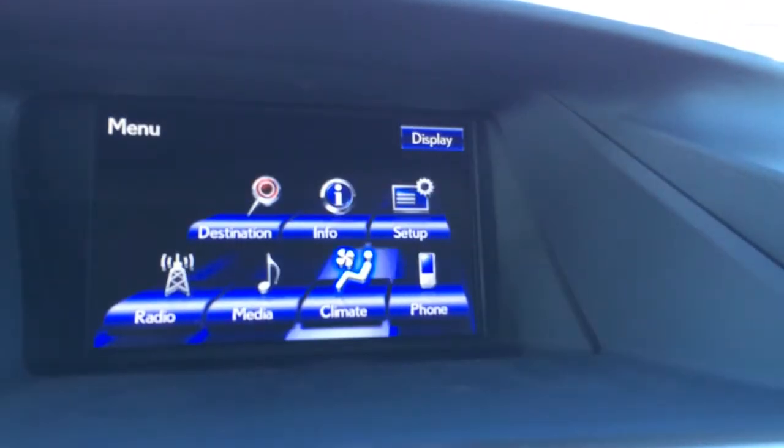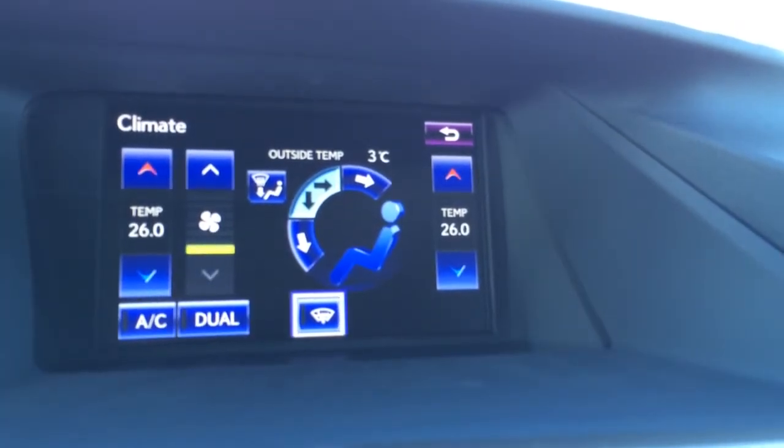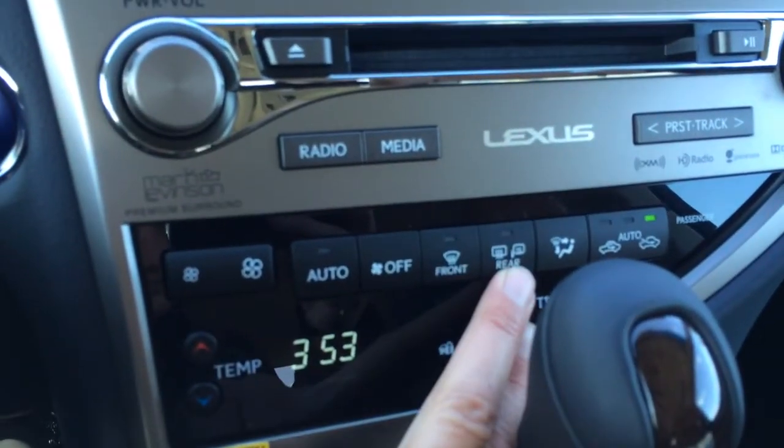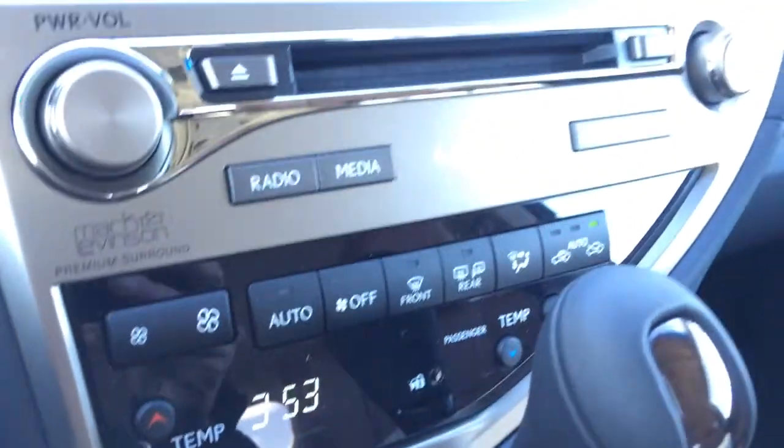You can control your climate from here as well. You have dual zone AC, a front windshield wiper de-icer, and controls for them down below, plus front and mirror defrost. The side mirrors are heated as well. There's driver temperature and passenger temperature.